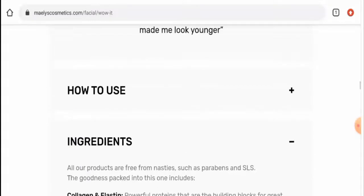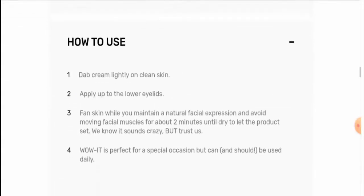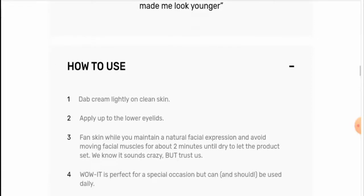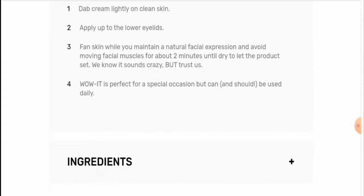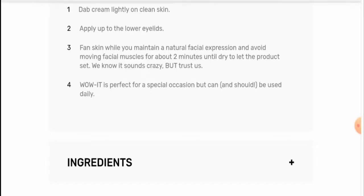Now if you want to know how to use this product, first of all you have to dab cream lightly on clean skin, then apply up to the lower eyelids. Fan it while you maintain a natural facial expression and avoid moving facial muscles for about 2 minutes. It is perfect for a special occasion and can also be used daily.